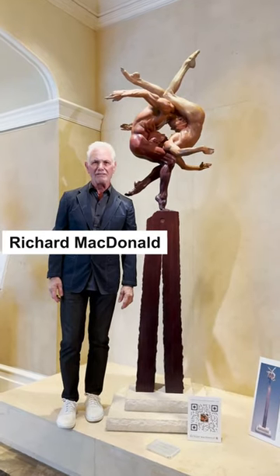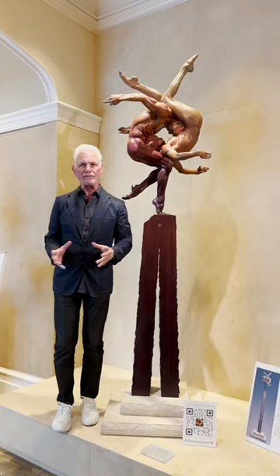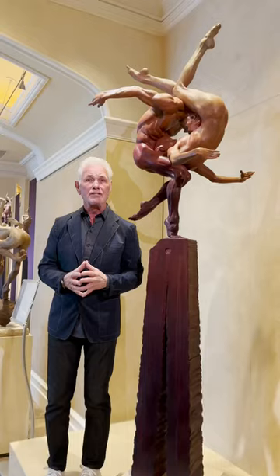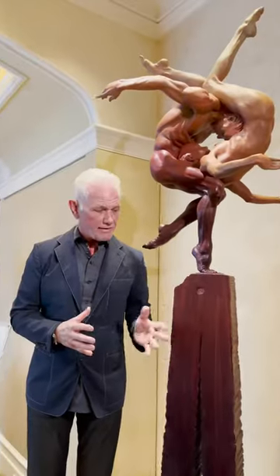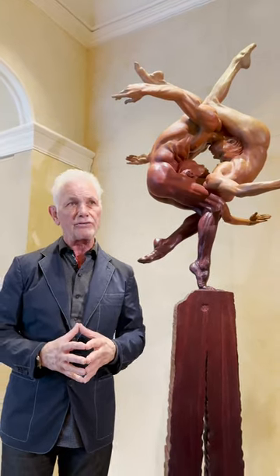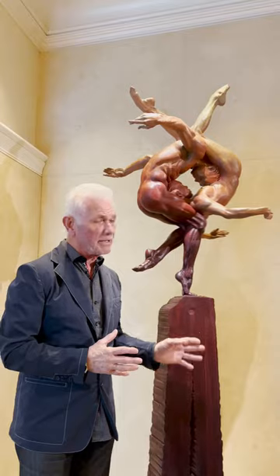Hi there, Richard McDonald here, and I've brought you to the gallery at the Bellagio Hotel in Las Vegas. I'm standing here in front of a piece, one of my favorites, called Douala. As a matter of fact, this just won in the National Sculpture Society in New York City. It's one of the better sculptures in the world. I wanted to explain to you a bit about this piece.